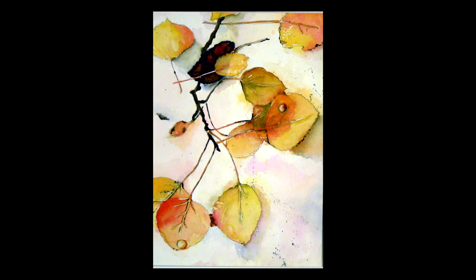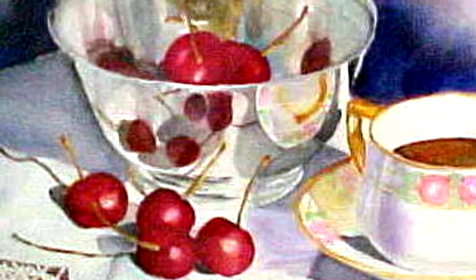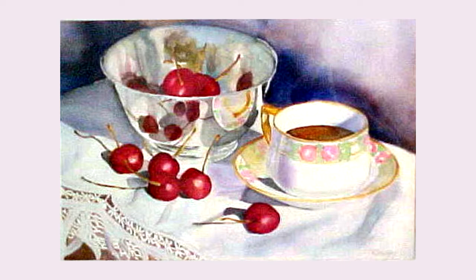A bowl of cherries was another exercise in learning to do something. It's a silver bowl, which is picking up the reflections of the cherries that are in the bowl and the reflections of what's around the bowl. It's a traditional still life composition — a bowl, some fruit, and a cup of coffee. But it was an exercise for me in learning to do things that appear difficult.